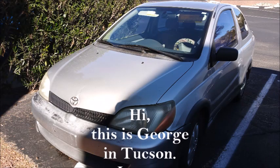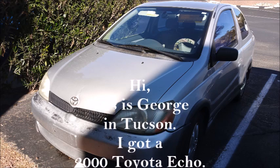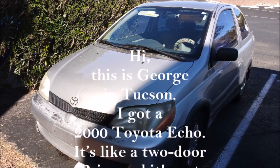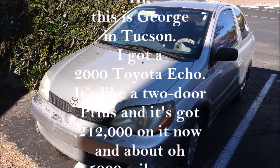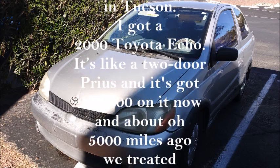Hi, this is George in Tucson. I've got a 2000 Toyota Echo — it's like a two-door Prius — and it's got 212,000 miles on it now.